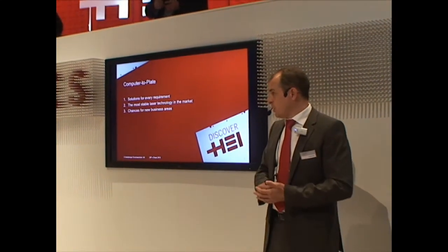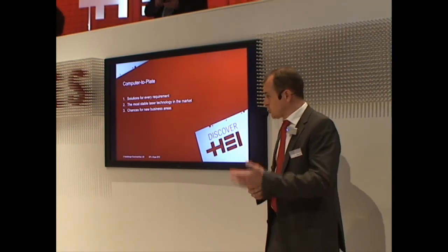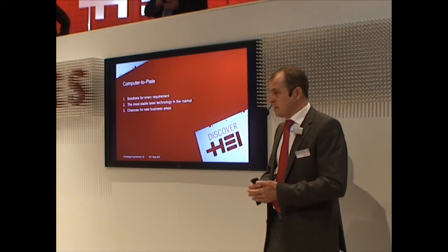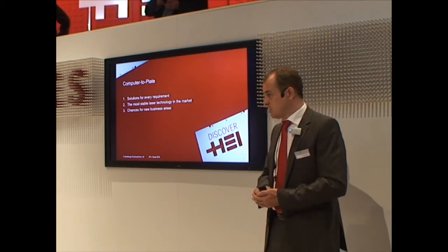We think, and we are pretty proud of this, that we have the most stable laser technology in the market. I will show you about that, and I will give you a little inside view on some new business areas which you can encounter with Heidelberg CTP systems.